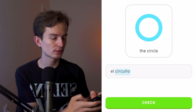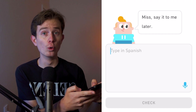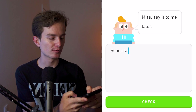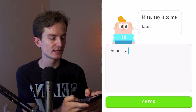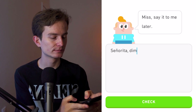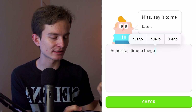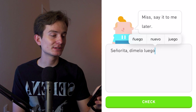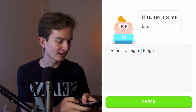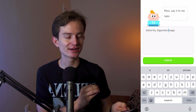El círculo. Then: say it to me later — I'm assuming this involves 'luego,' but since I have to type I'm a little worried it wants the formal command. Sure enough — it's 'dígamelo,' not 'dímelo.' That was tricky: 'dígamelo' is the formal imperative with two attached pronouns — 'tell me it later.'